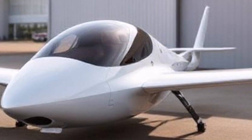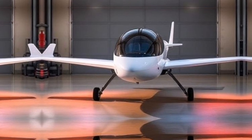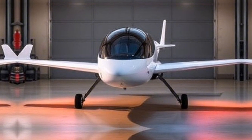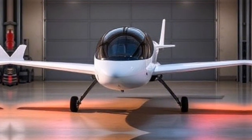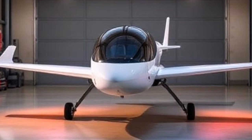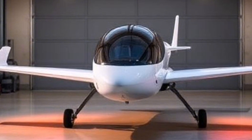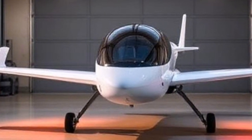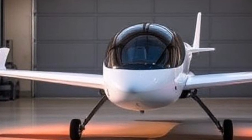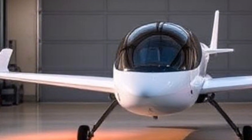In conclusion, the Air One represents more than just a mode of transportation — it symbolizes innovation and progress in personal mobility. With its impressive speed, compact design, and commitment to safety and sustainability, it's paving the way for a future where flying cars are part of everyday life. If you're as excited about the Air One as we are, don't forget to like this video, subscribe to our channel for more updates on flying cars and other tech innovations, and share your thoughts in the comments below. Would you fly your own car? We want to hear from you.